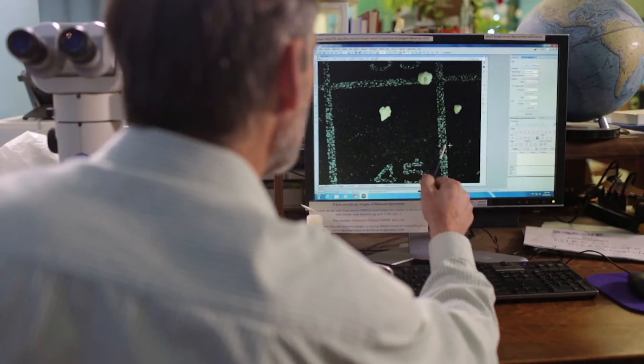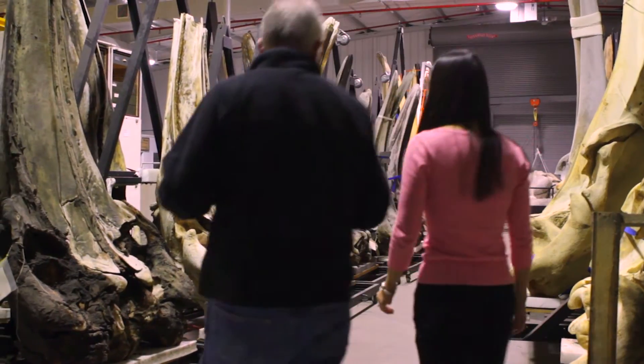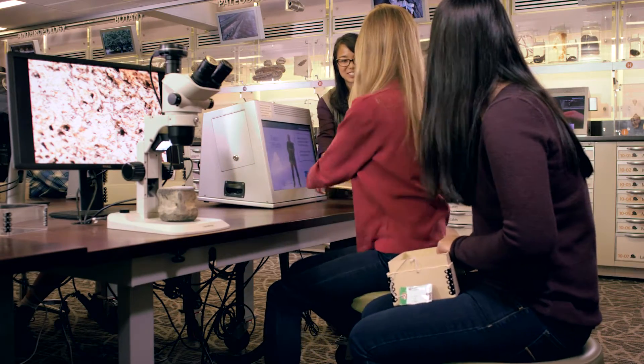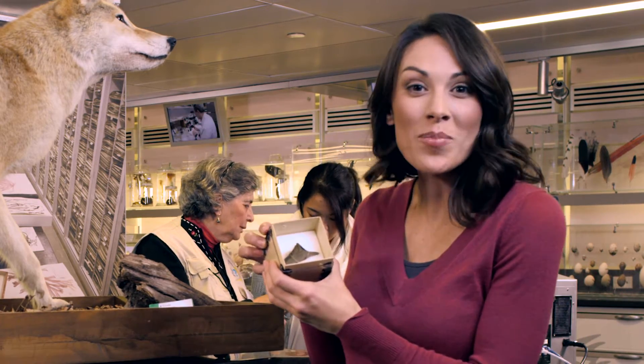Some are very small. Others are massive. Some are things you might find in your backyard, while others aren't even from this planet.